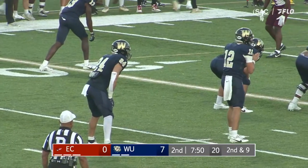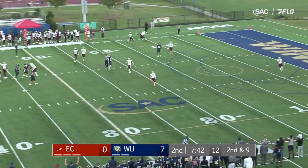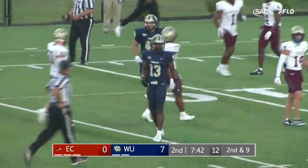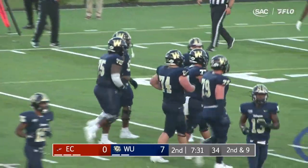A 12-yard gain there for Kyron Thomas. He's coming in motion again, this time a fake to Seamer. Bernard looking to throw, looking for Austin Kane. Kane makes the grab down on the sideline at the 11-yard line. Nice ball there from Evan Bernard. Austin Kane telling the fans — I can still show off my hands too.